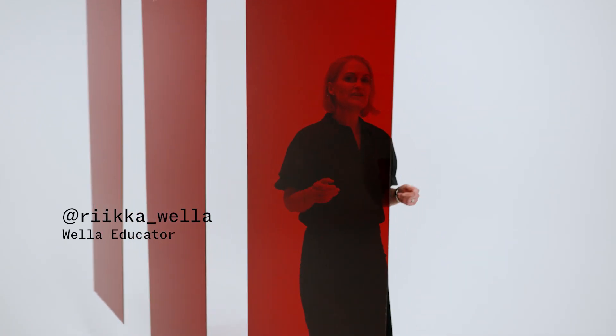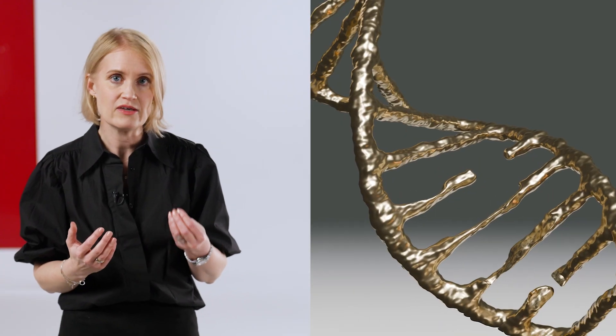Let's talk about science. What happens to the hair during the smooth filler treatment? Frizzy hair is difficult to style and more prone to humidity and its effects, making the hair more unmanageable. This is because the hair structure is more irregular.